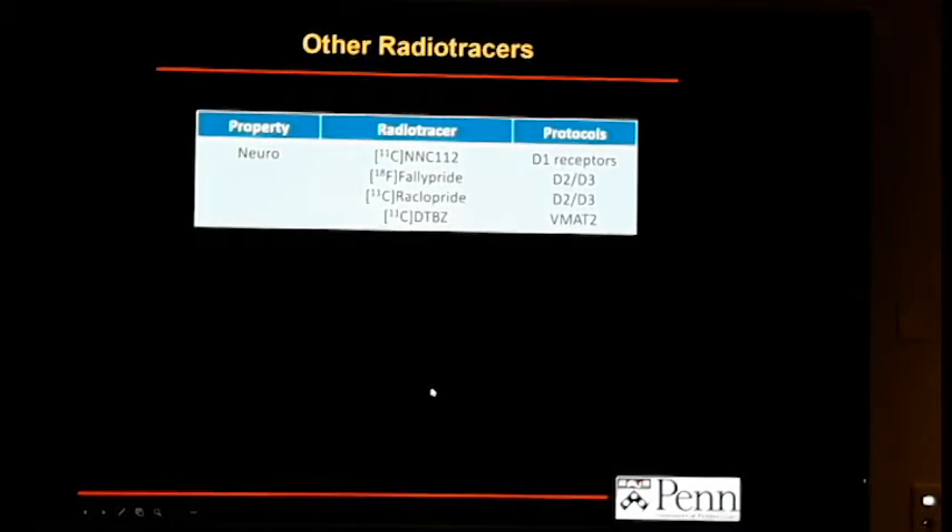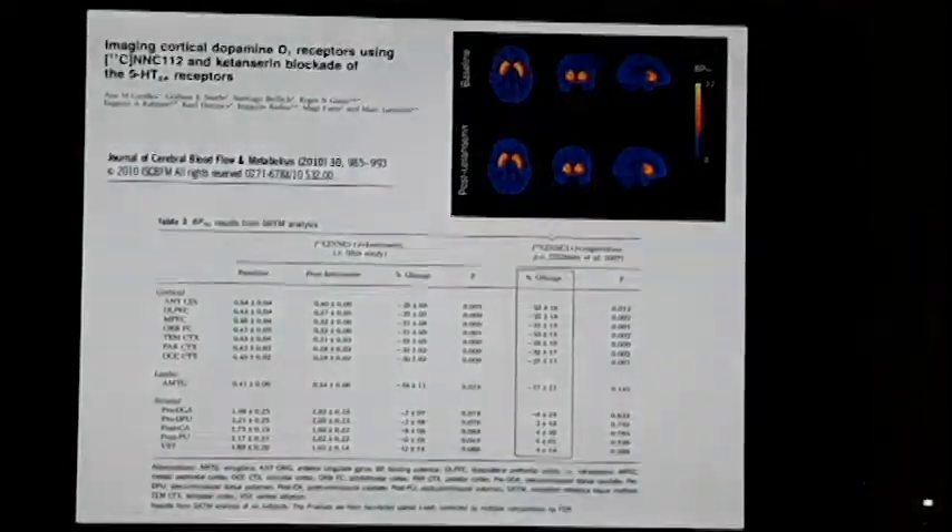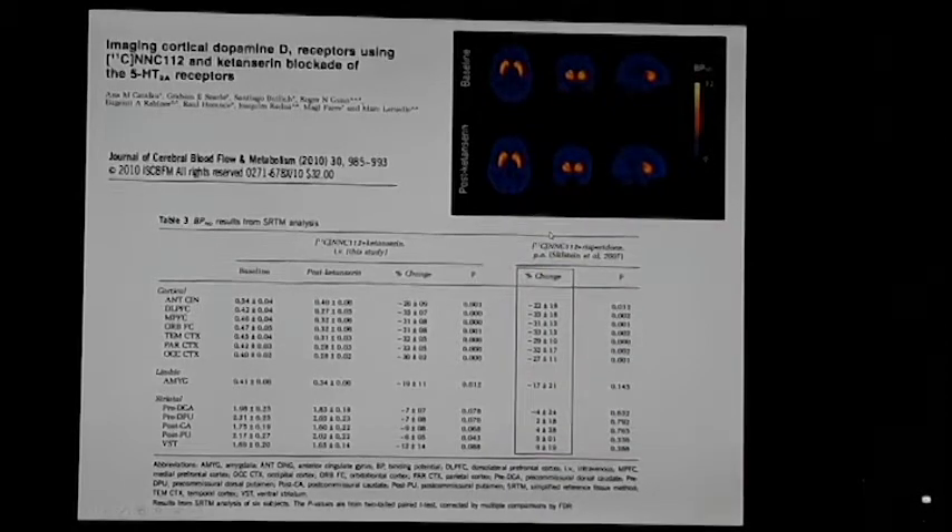Other tracers that have been labeled and can be used in humans include: NNC112 for D1 receptors, fallypride and raclopride (used here at Penn years ago), and carbon-11 dihydrotetrabenazine, which measures VMAT2 — the transporter in presynaptic dopamine nerve terminals.